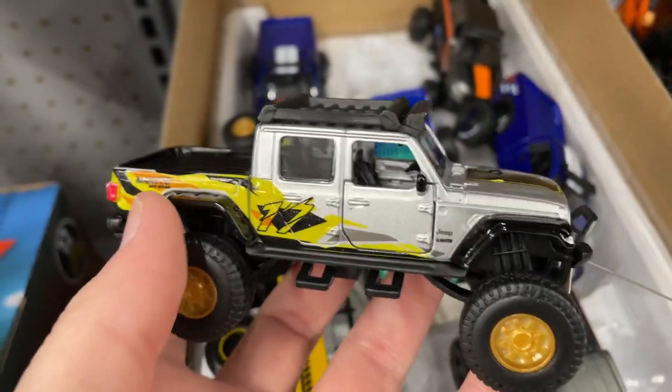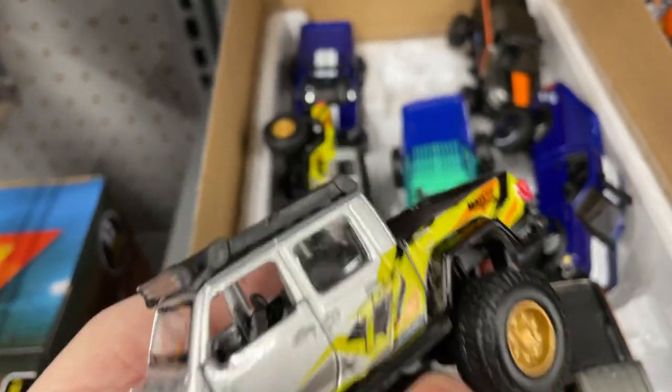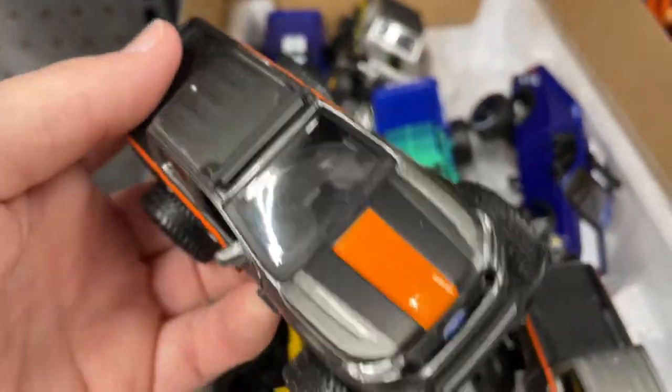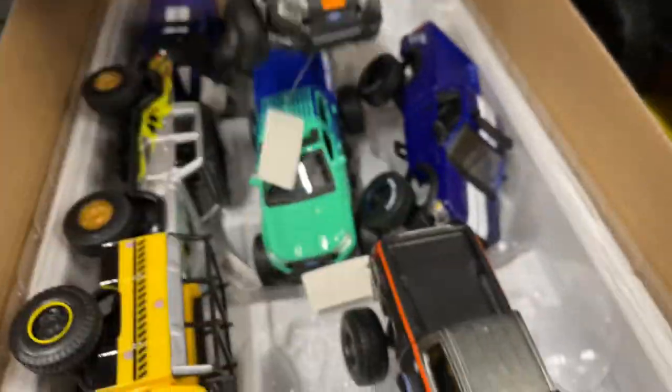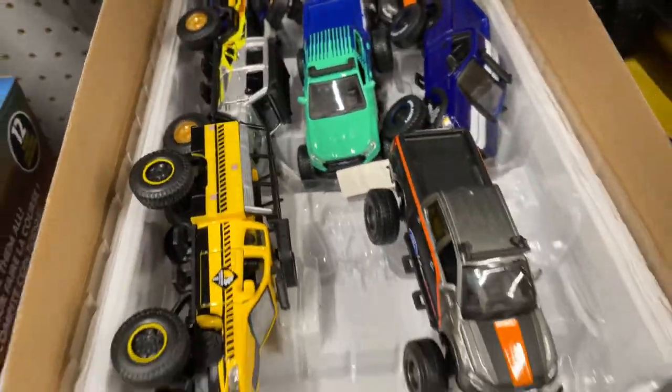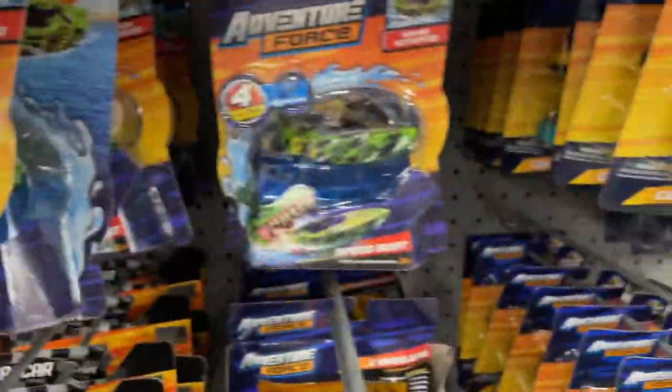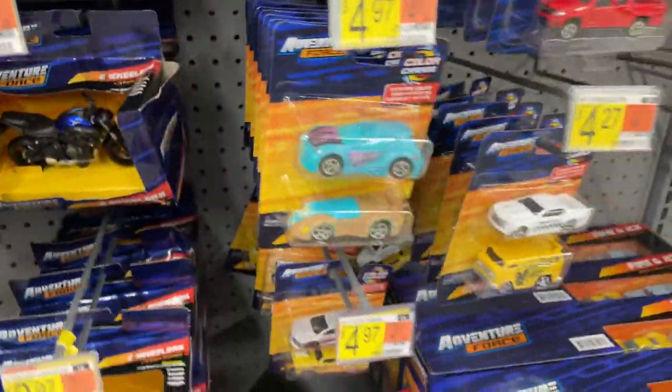Nice Jeep. This one says Maisto on it. Nice Ford right here. Pretty cool, nice collection. Adventure Force is coming out with a lot of stuff — they have a lot here from Adventure Force.